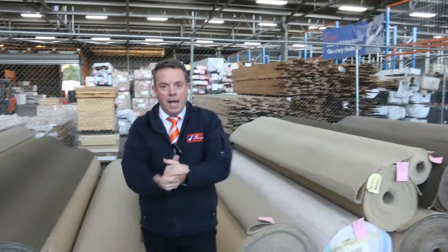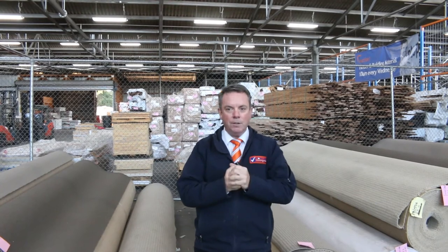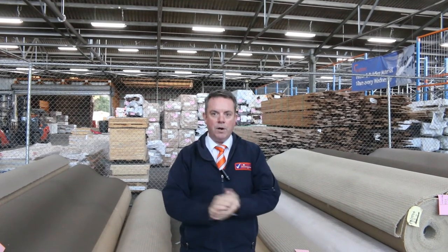A few loop piles there to finish off, generally around about that $25 a metre mark. So a massive range of carpets to get through. You can come any time from 8 o'clock, have a look, leave a bid. Bidding closes at 11. If you have any queries, just give us a ring and we'll certainly help you out. Otherwise thanks for watching the video and we hope to see you on sale day.